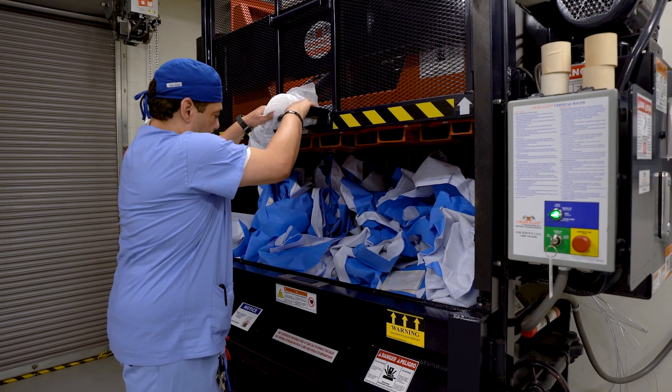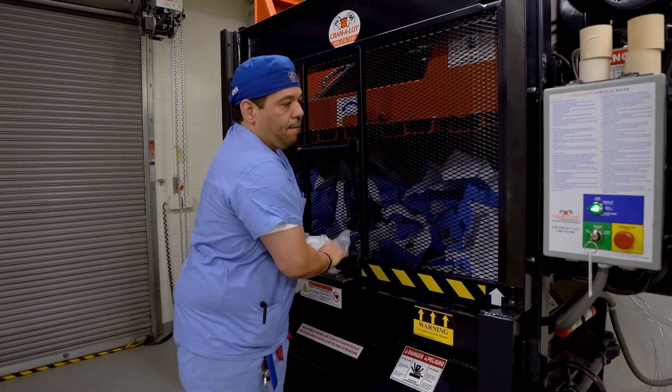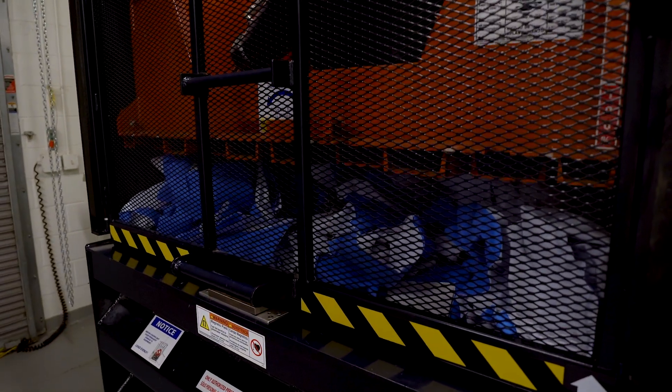Our workflow for Blue Wrap recycling here at Mass General is something that we're pretty proud of. We've been able to get buy-in from all of our teams, and for hospitals or facilities that are looking to stand up a Blue Wrap recycling program or any program, getting buy-in and making sure that you're not impacting workflows is one of the key things that you need to make any program successful.